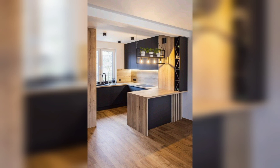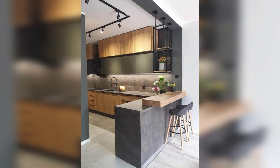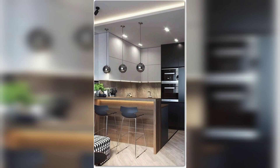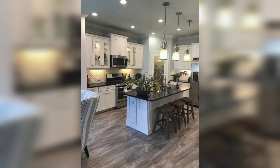Number five: incorporate a kitchen island. A kitchen island can serve as a focal point and provide additional counter space and storage. It also acts as a natural divider between the kitchen and living area.